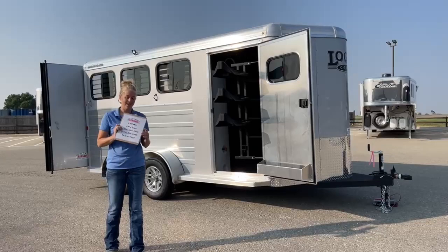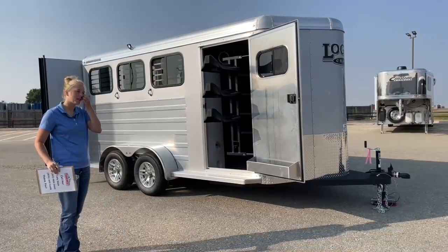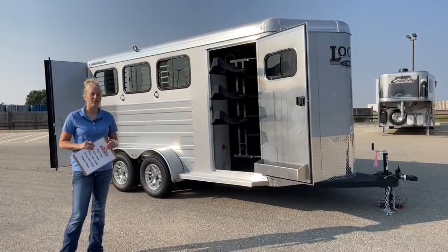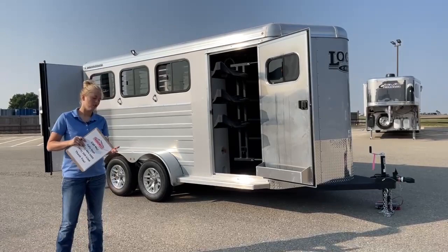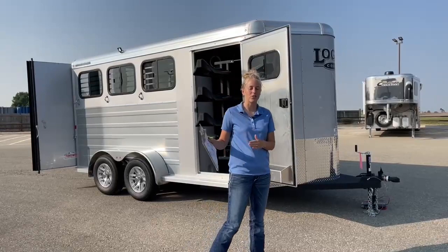TransWest Truck Trailer RV of Frederick. My name is Callie Say, and I'm here at TransWest in horse trailer sales. For those of you that aren't familiar with us, we are Cimarron and Logan dealers, as well as we have a wide variety of used trailers available that we've taken in on trade. Every trailer here gets run through our shop before it leaves — used trailers, new trailers — and lots of customers bring their trailers back through our shops to service them when it's time.